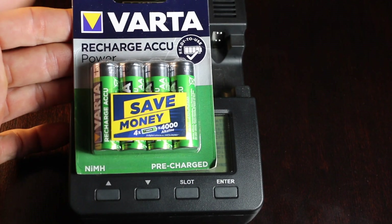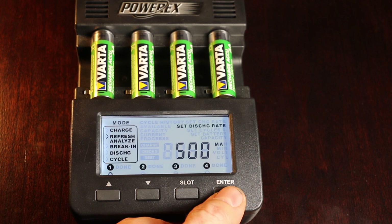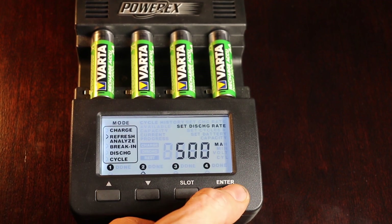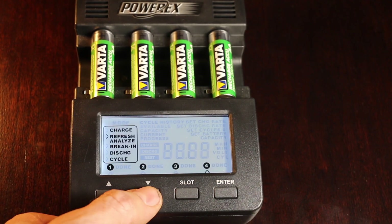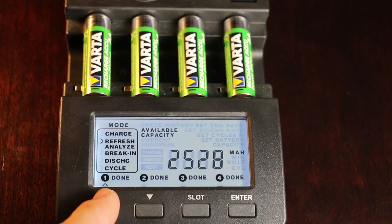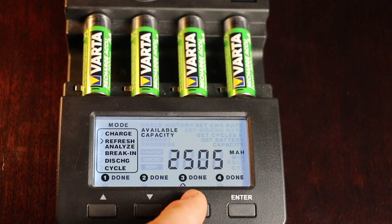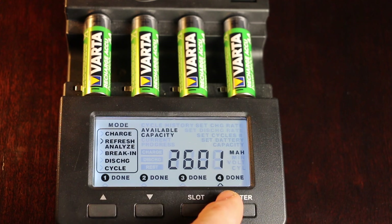A big thank you to Tony from Australia for sending the Varda and the Active Energy batteries. Using the exact same testing methodology from the original video — two batteries at the 500mA charge and discharge rate, one at 1000mA, and one at 300mA — the results are very interesting. The Varda is rated for 2,600mAh and it produced 2,528 and 2,536 at the 500mA rate, 2,505 at 1000mA, and 2,601 at 300mA. The Varda actually has the highest capacity of all the rechargeable batteries we've tested yet — a very impressive battery.